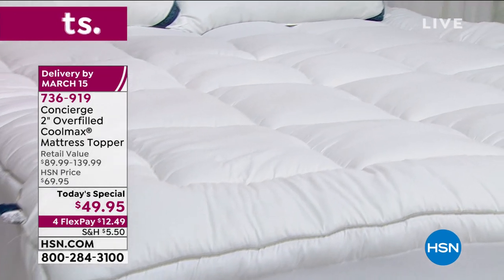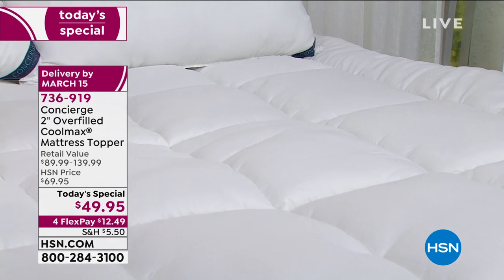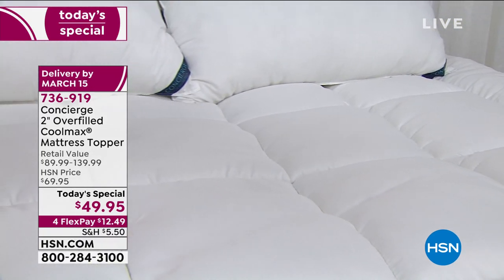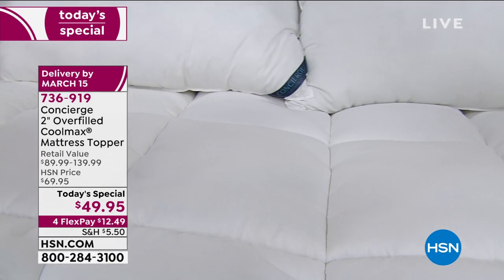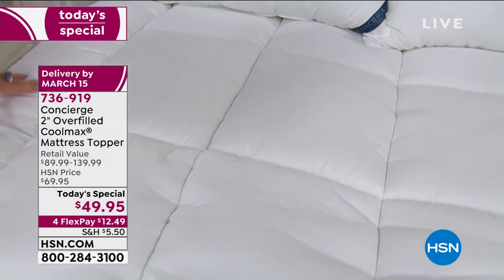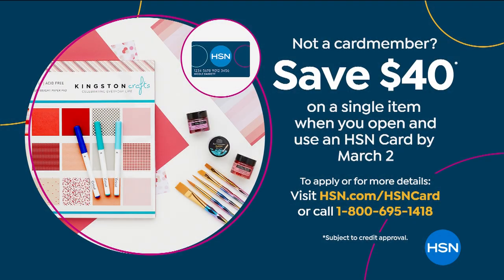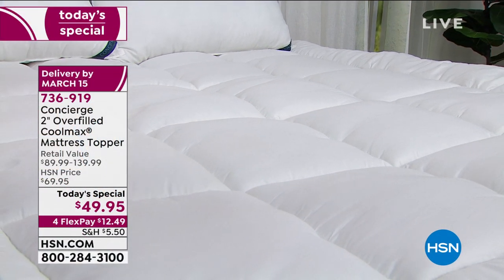We're doing four flex payments today. Over the weekend we started doing $40 off on our HSN credit card — if you sign up and are approved, you get $40 off your next purchase. You could get this home for $9.95. You have your choice of sizes: twin, twin XL, full, queen, king, and California king.